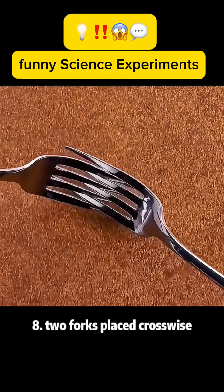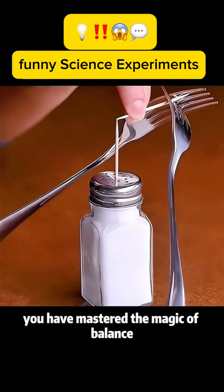Experiment 8: Two forks placed crosswise, with a toothpick through the center — you have mastered the magic of balance.